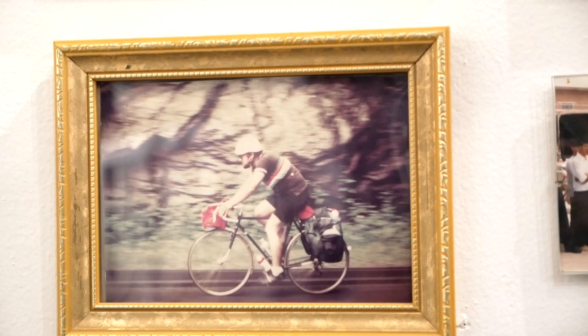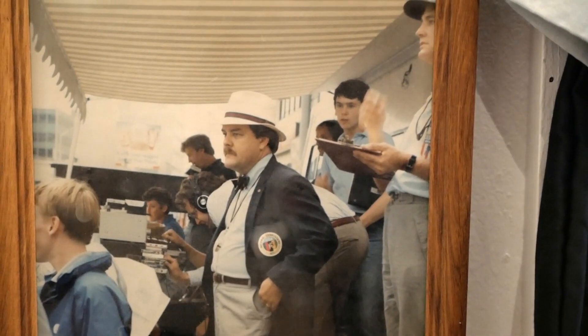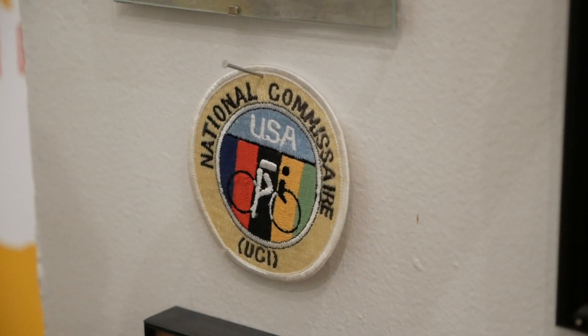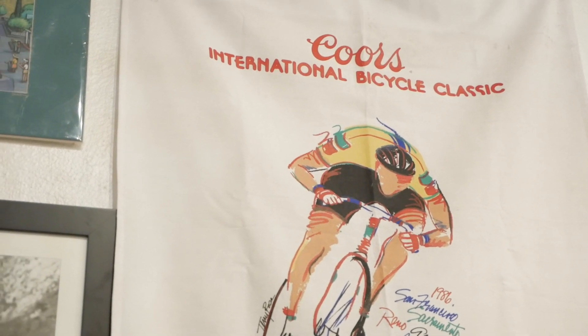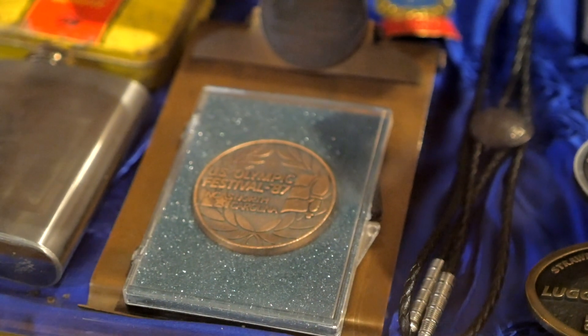I wasn't a very good rider, but I loved the sport. So I became an official and then got elected to the Cycling Federation Board and became a national commissaire. My instructor was Phil Liggett. I worked pretty much all the major American races for a lot of years — the Coors Classic, the Tour de Pont, the Tour de Trump, a number of Worlds and Olympics and that kind of thing.